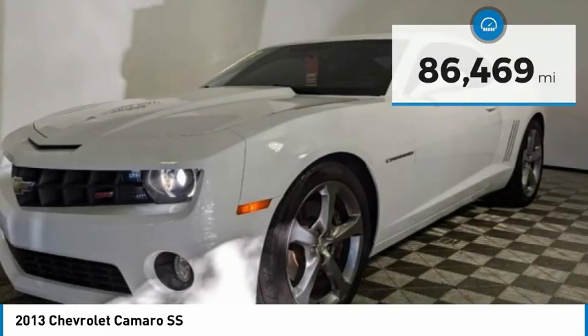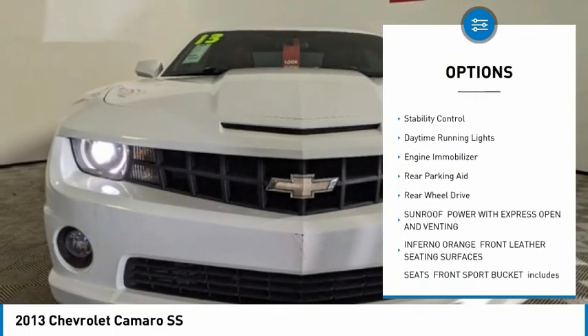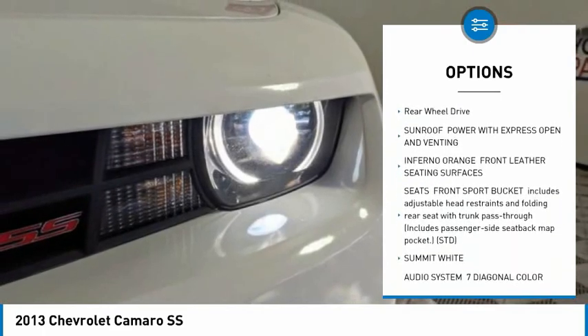Here are some of this vehicle's great options: tire pressure monitor, heated mirrors, aluminum wheels, rear spoiler, traction control, stability control.